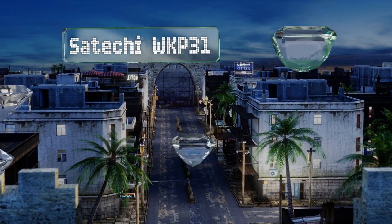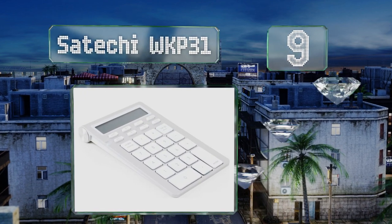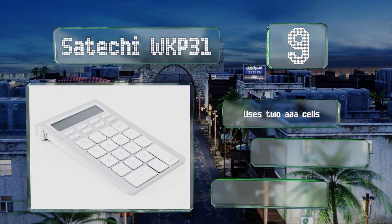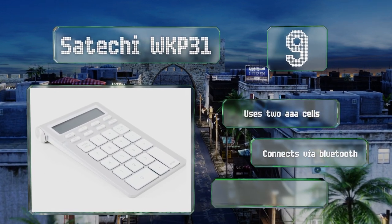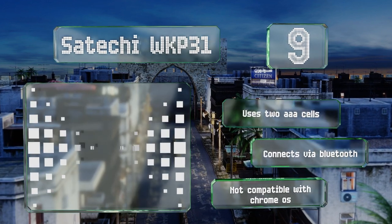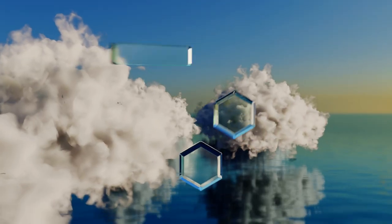At number 9, the multifunctional Satechi WK P31 isn't just a number pad — it's also a standalone battery-powered calculator with a 12-digit LCD and all the standard memory and recall buttons you'd normally find on a discrete adding machine. It uses two triple-A cells and connects via Bluetooth, but it's not compatible with Chrome OS.